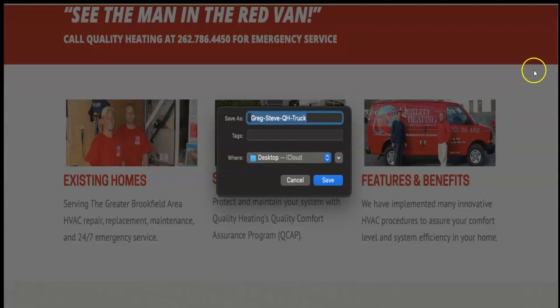Here, the red truck above your features and benefits section — you guys have it saved as "Greg Steve quality heating truck." It should be saved as something like "features and benefits quality heating HVAC truck" to maximize keyword visibility.